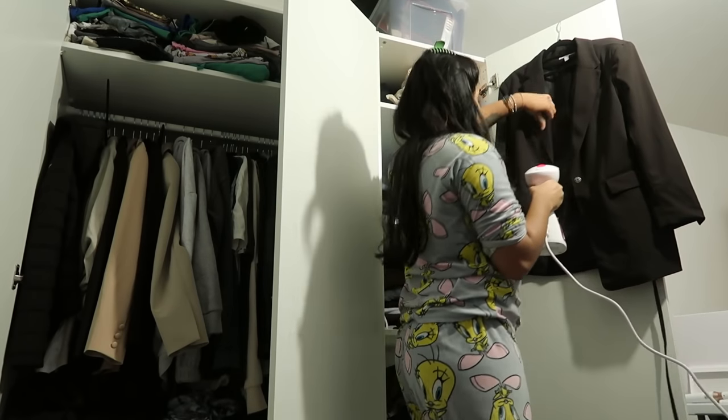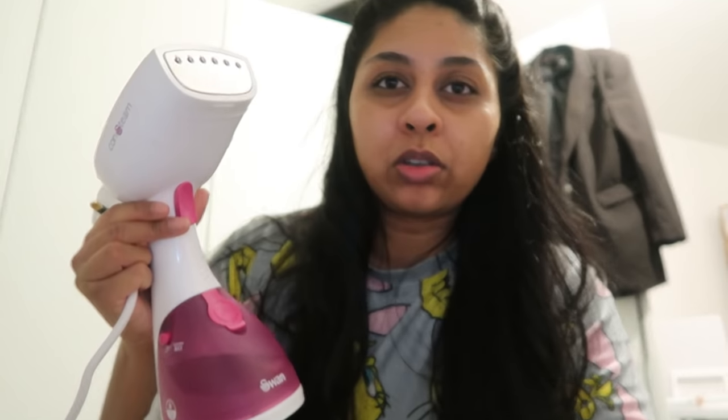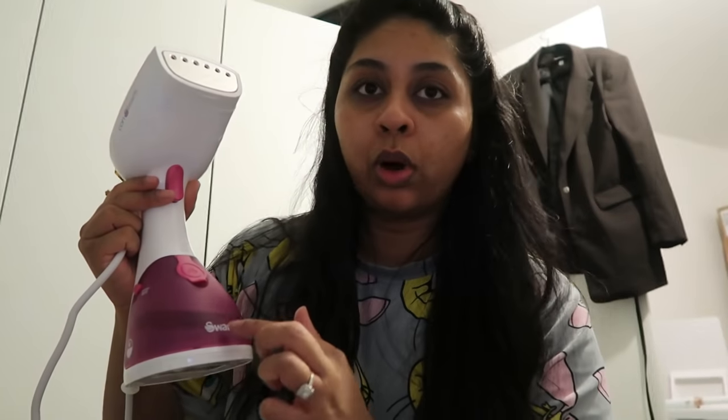I'm just ironing my blazer for tomorrow — I've got my retainer in, that's why I have a lisp. I got this iron from the brand Swan and it's pretty good — it does the job well. Anyway, I'm going to go to bed. It is later than I thought — it's just about midnight.